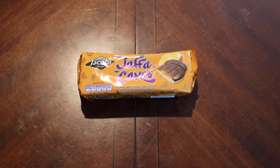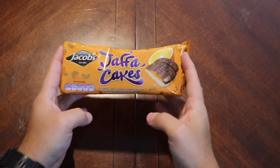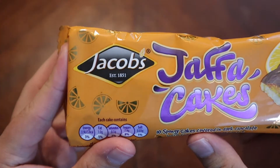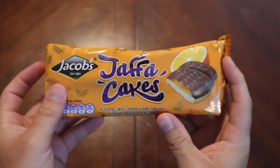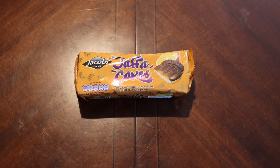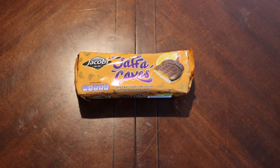Hello everybody, welcome back. Today we have something a little different — we have Jaffa Cakes from the Jacobs brand. I've heard of Jaffa Cakes before but it's not really an American thing; it was definitely more of a UK invention.